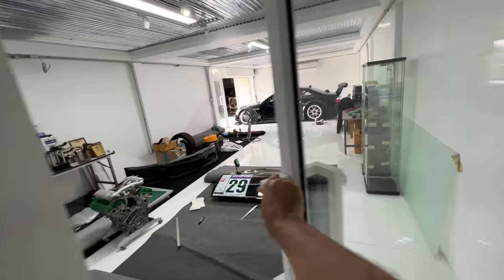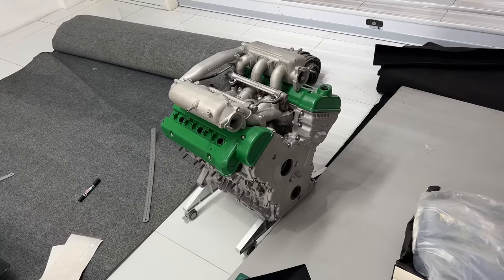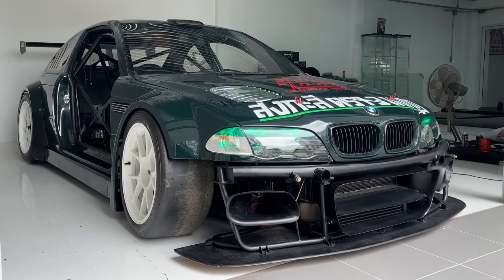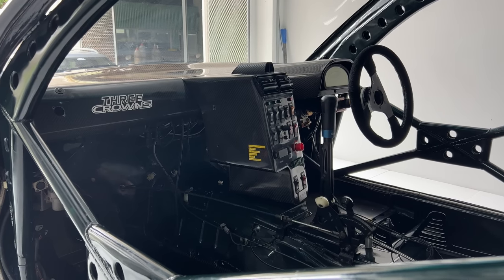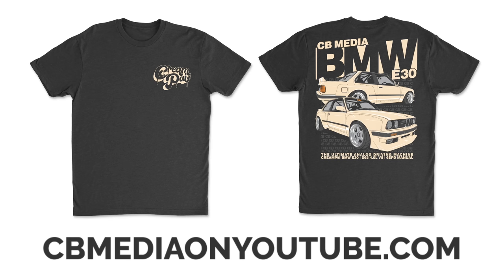Let's see if we can go in the garage and check out what's going on with this E46 race car. Look at the engine! I didn't ask if I could come in here — I hope this is okay. This thing is insane. I did not expect to see this here. I just expected to see the M1 and the E46. That thing is total insanity and a very pleasant addition to today's car guy vlog here in Bangkok. If you enjoyed it, make sure you're subscribed, and don't forget to go grab your Cream Pie apparel, only available at cbmediaonyoutube.com, and I'll see you in another video very soon.